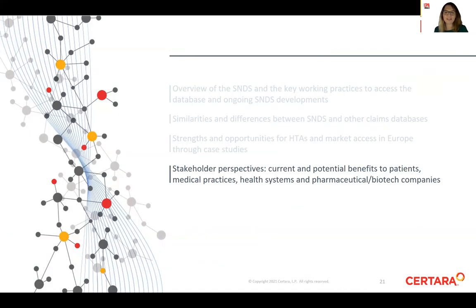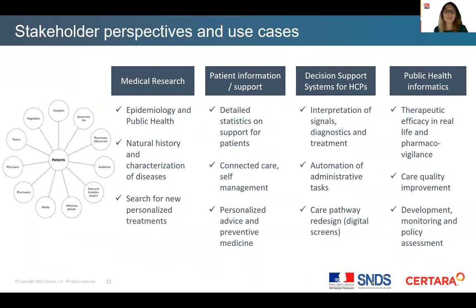In terms of perspectives, real-world data can be used in different contexts and for different stakeholders, ultimately allowing value demonstration and access. The implementation and linkage of even more datasets in the context of the French Health Data Hub — including SNDS data and data collected from medical devices, imaging, registries, clinical data, and health status tracking — will further increase the value of this database and the domain of application of such data-driven studies.